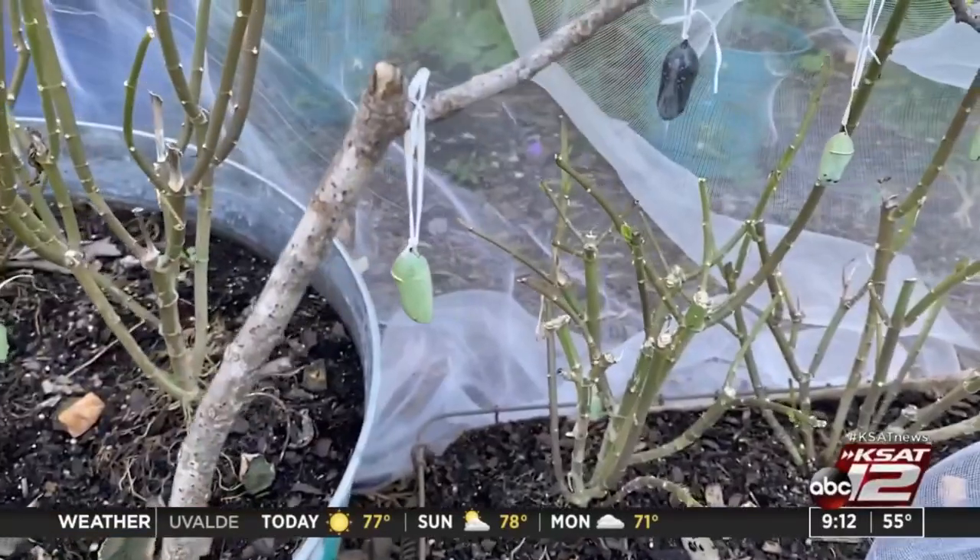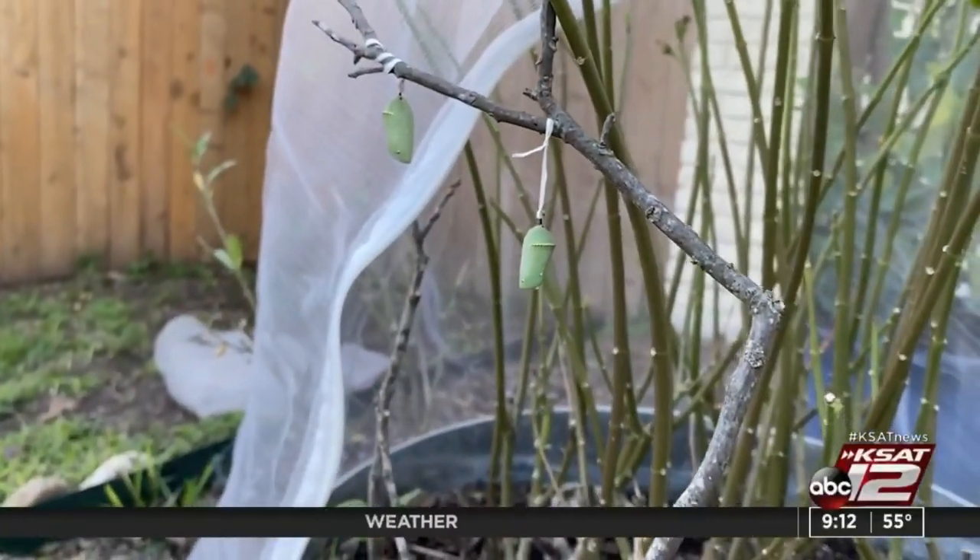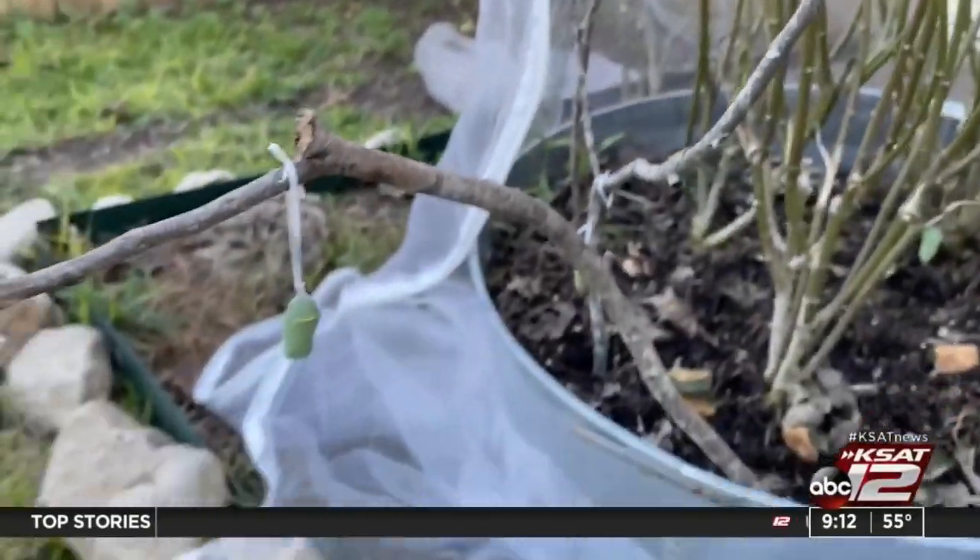Then one by one, about 20 chrysalises formed. We had a storm one night, and I found several of them had fallen, which could result in them not surviving.